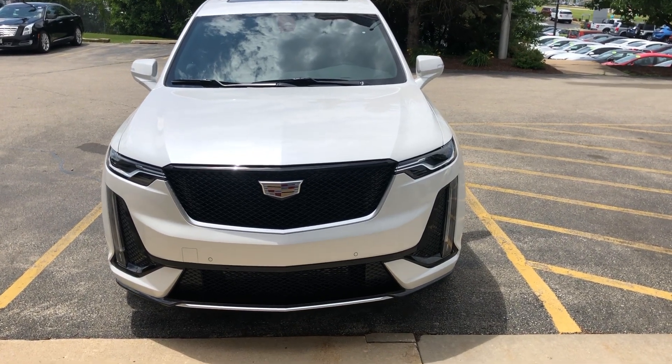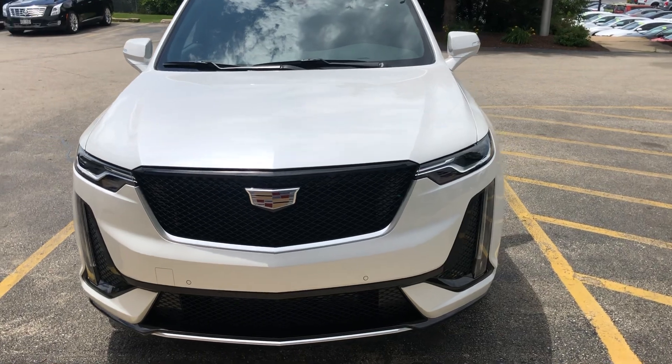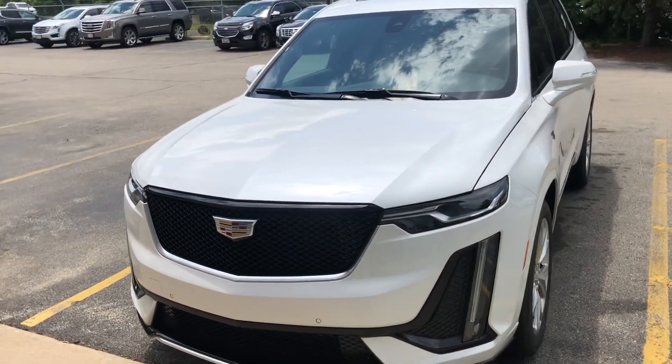Ryan Young from Bouchier Cadillac in Waukesha, Wisconsin, giving you a closer look at the 2020 first-ever Cadillac XT6.